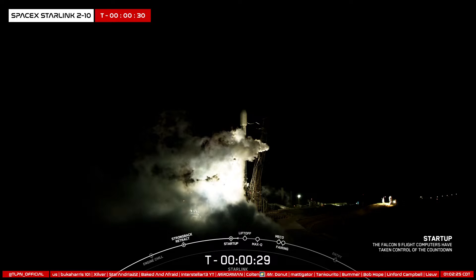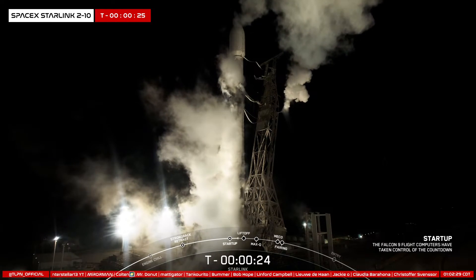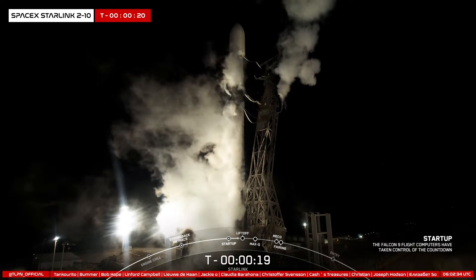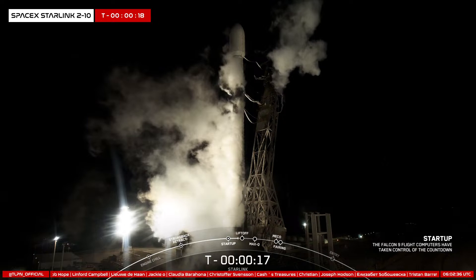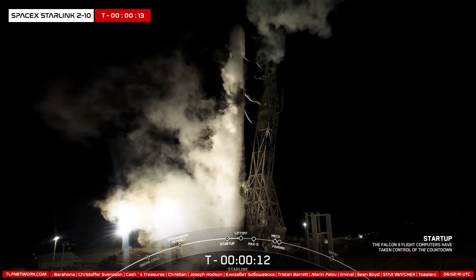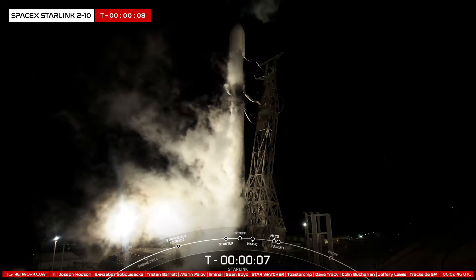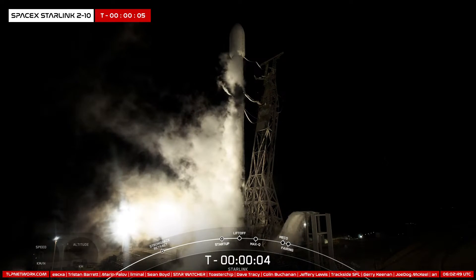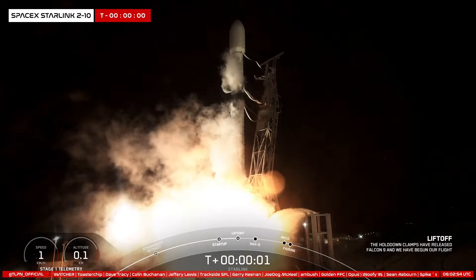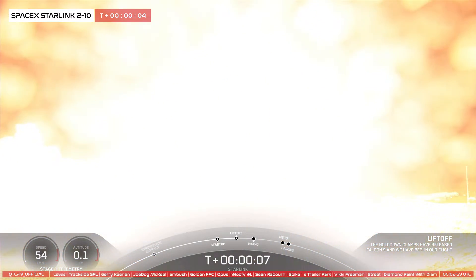T minus 30 seconds. T minus 10, 9, 8, 7, 6, 5, 4, 3, 2, 1 — ignition. Engines full power. And liftoff of Starlink 2-10. Go Falcon, go Starlink. Stage 1 propulsion is nominal.